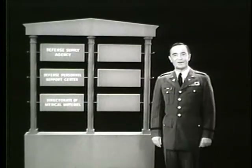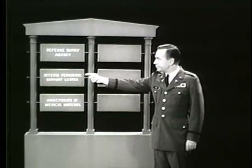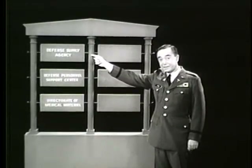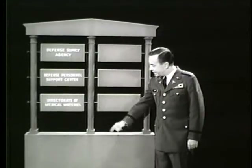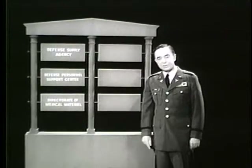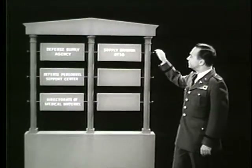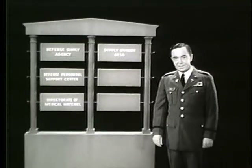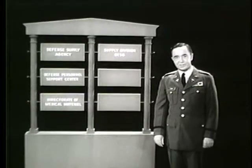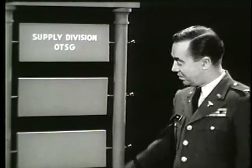All right — the Defense Personnel Support Center of the Defense Supply Agency has the overall responsibility; its Directorate of Medical Material supplies the wholesale stock; and the Supply Division of OTSG supervises policies and procedures for the Army. There are two other smaller organizations which are also important to the supply system — one of these is the Army Medical Service Material Technical Committee.